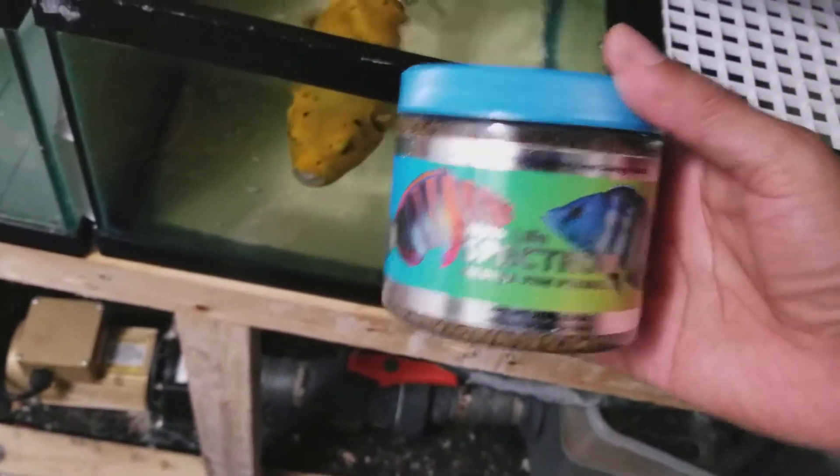The sale of this fish does come with the Spectrum pellets, 250 gram size container. And that's just a tiny way of saying thank you very much for your purchase — I do appreciate it.